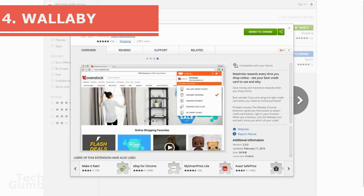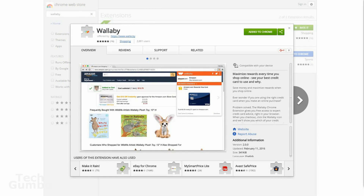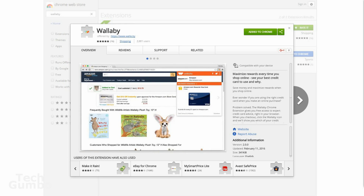Number four, Wallaby. If you have several credit cards, deciding which one to use to get the most rewards or cash back can be confusing. Using the Wallaby extension can help you decide which card to use for your purchase.